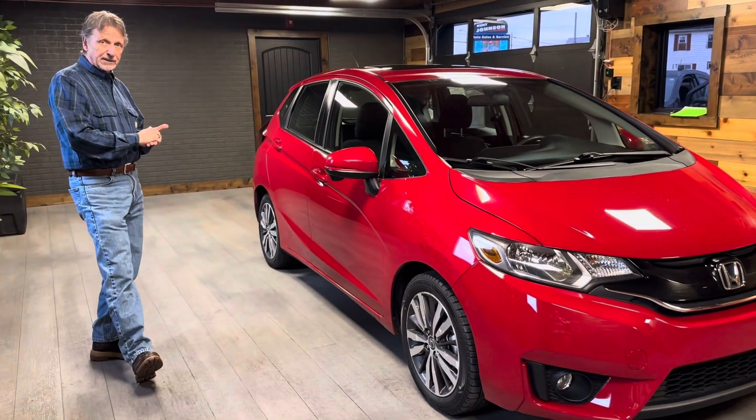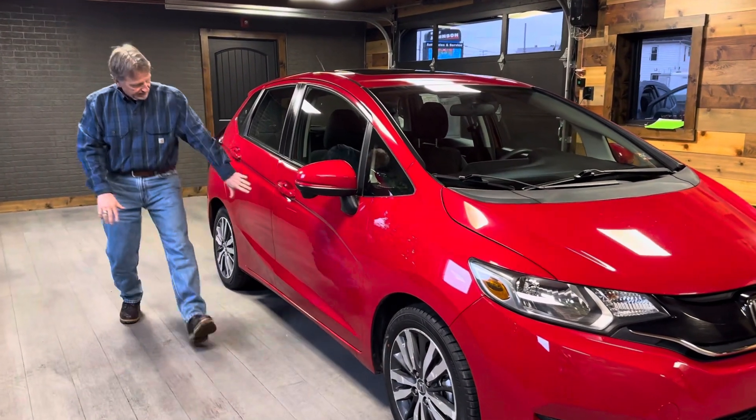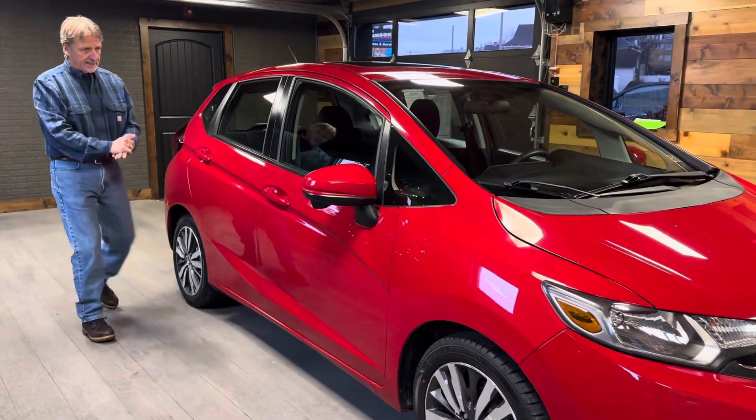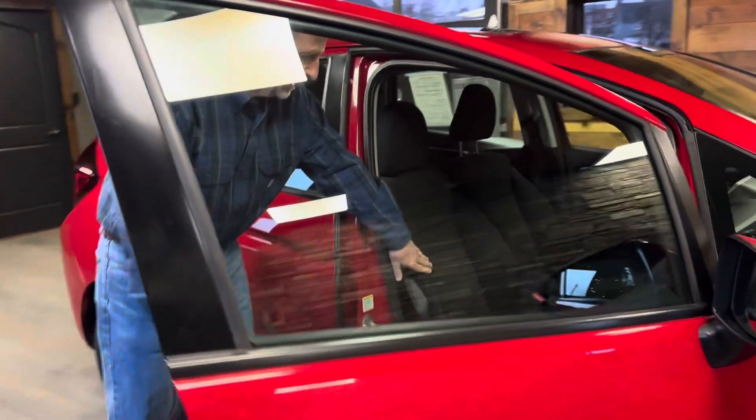This is probably the lowest mileage Fit you'll be able to find. And take a look here — it's a very nice roomy car. Interior is clean and fresh.